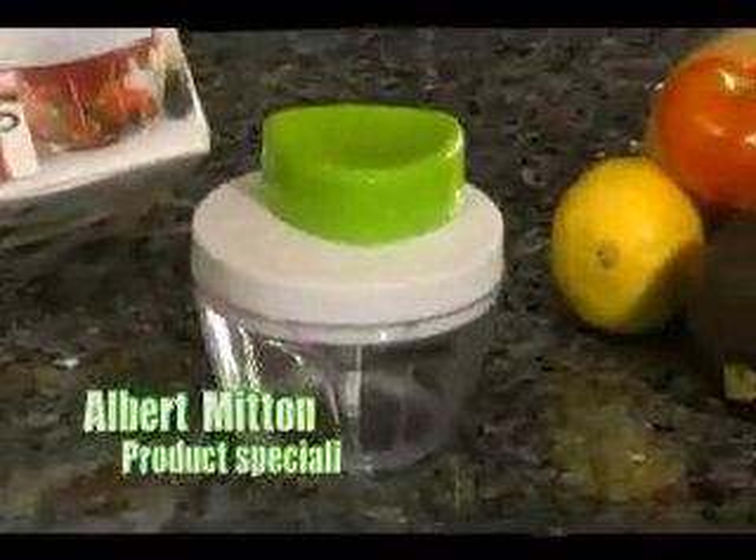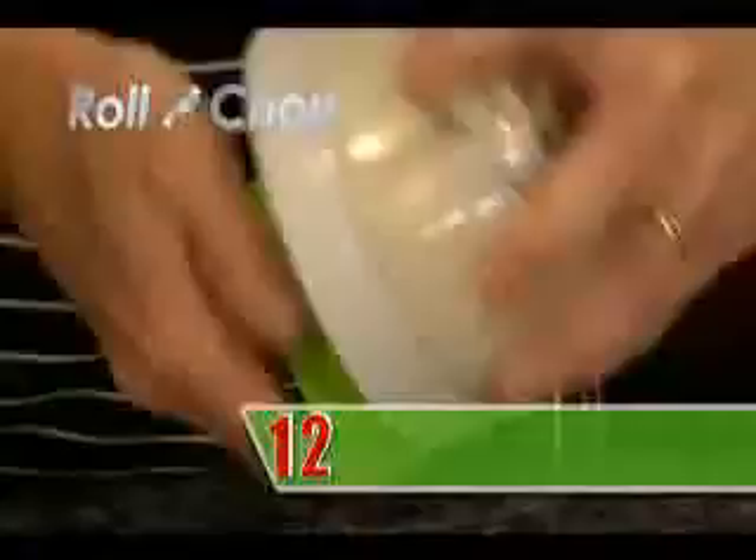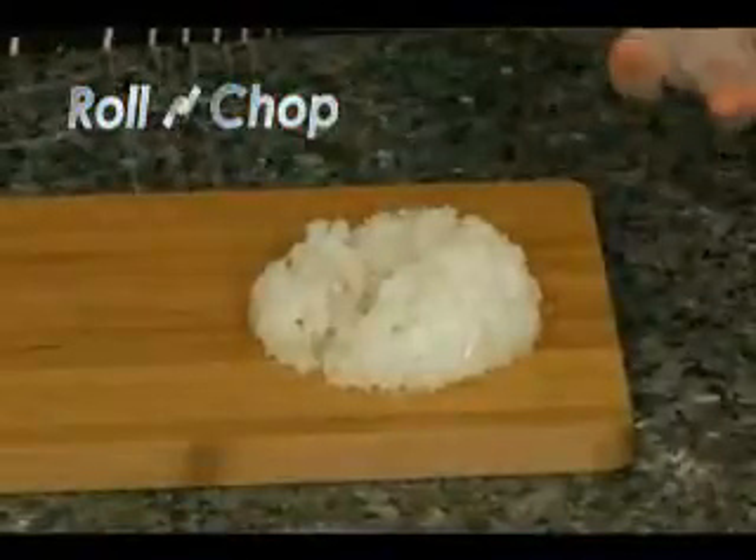Hi, I'm Albert Mitten with the amazing Roland Chop. Chop fruit and veg quicker than ever before. Two twists and the food is chopped. It's like having 12 knives chopping at the same time.